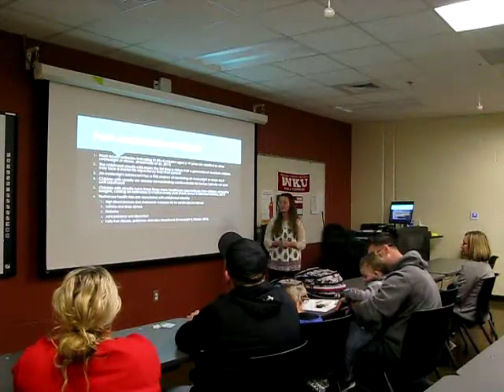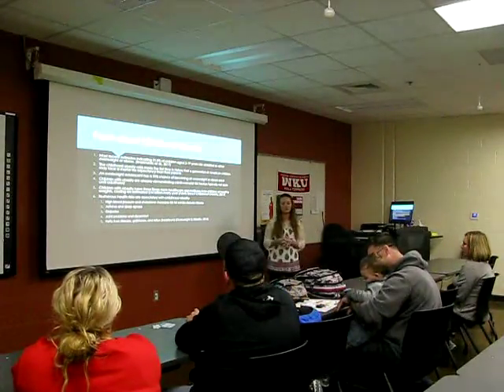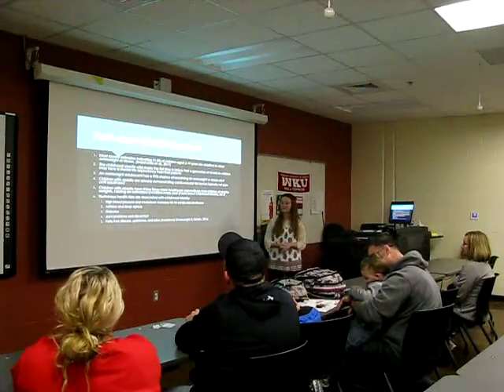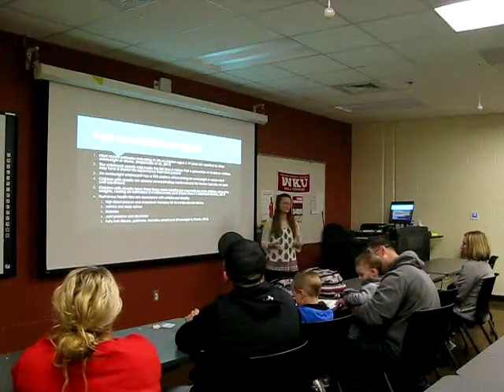Numerous health risks are associated with childhood obesity. Some of those include high blood pressure and high cholesterol, which increase your risk for cardiovascular disease, asthma, sleep apnea, diabetes, joint problems or pain, fatty liver disease, gallstones, and acid reflux, also known as heartburn.